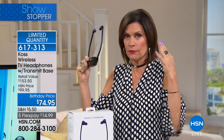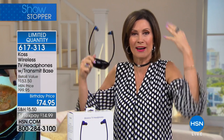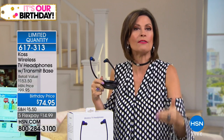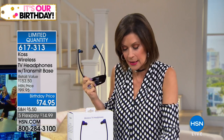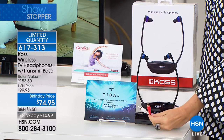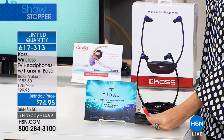One of the other great things, as Lori was saying, is this isn't something that goes over your head. It's completely wireless and battery operated. You can be sitting way across the room — it doesn't matter, you don't have to be sitting by the TV. The base connects into the TV using the RCA cables — you color coordinate those to plug them right into your TV and you are good to go.